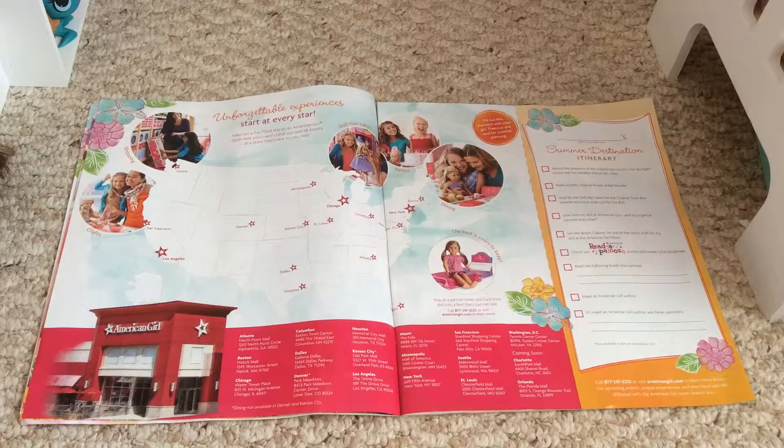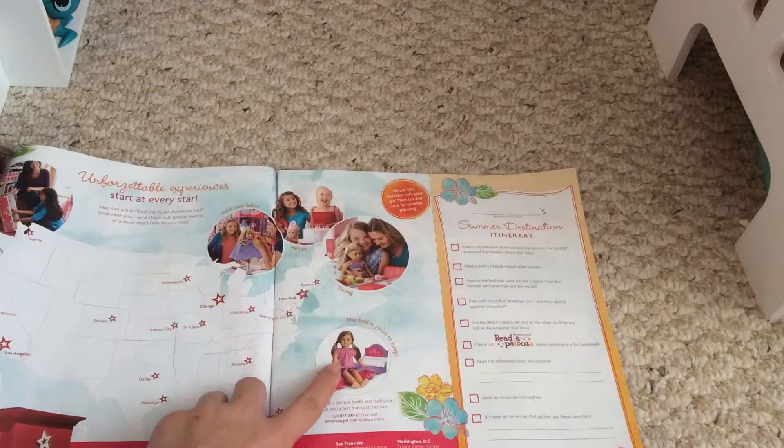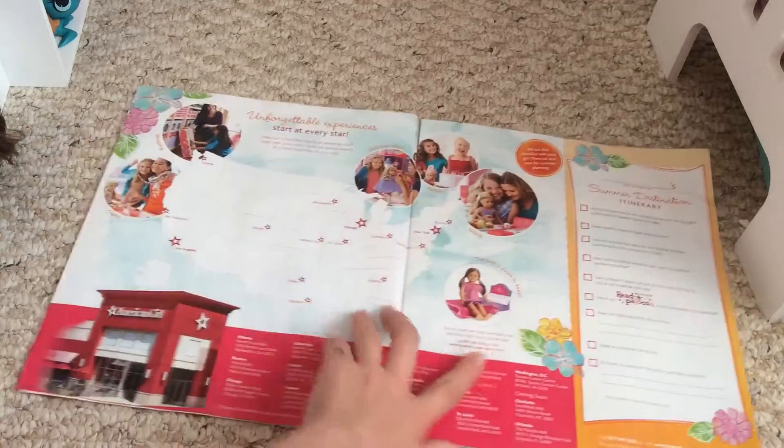This is just a map of all the store locations. If you're wondering what the bigger markers in Los Angeles, Chicago, and New York mean — that just means it's a flagship store, one of the originals, so it's larger. The Circa Collection has little individual rooms, I'm pretty sure. All the other stores are smaller, and Denver and Kansas City don't have bistros or cafes. They also have this new bed for your doll, and then random pictures of what stores have to offer.